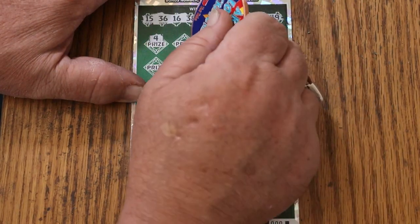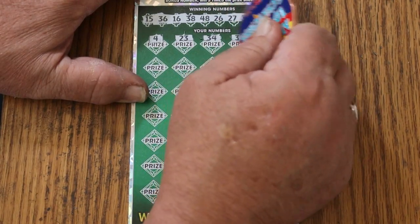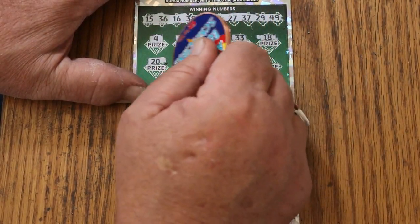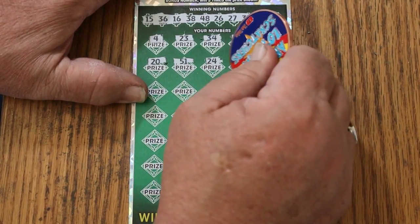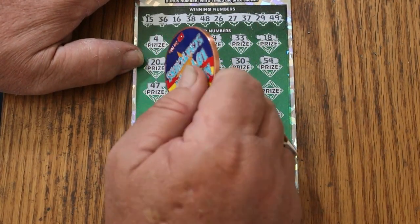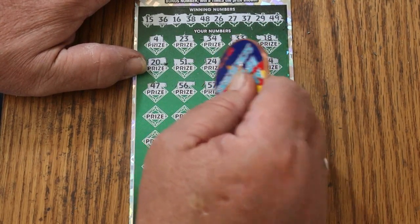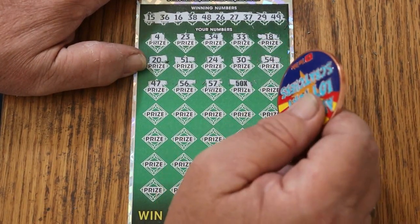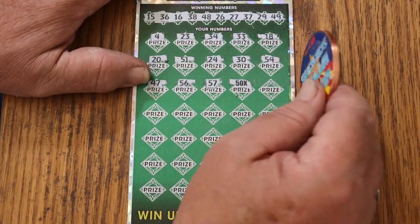Number 4. 23. 34. 33. 18. 20. 51. 24. A nice fat multiplier would be useful. 30. 54. 47. 56. 57. Hey — you ask for a nice fat multiplier, there's a 50 times. Of course, most of the time you'll see a dollar under there, but you can be surprised by that thing.